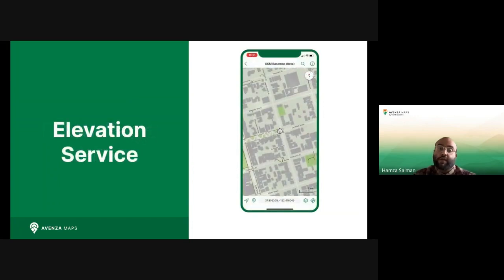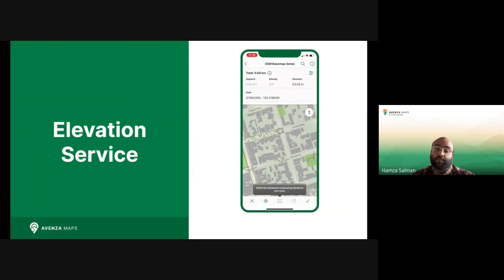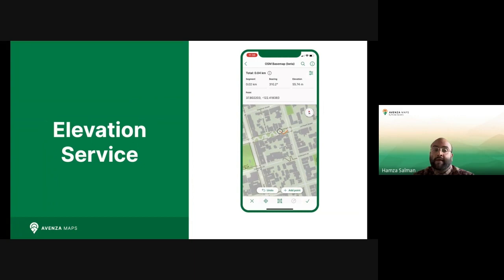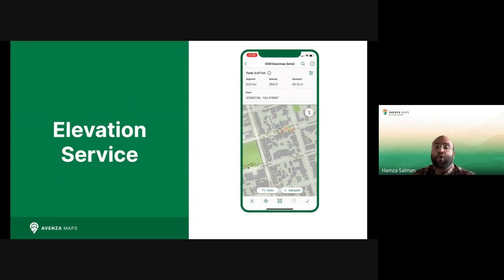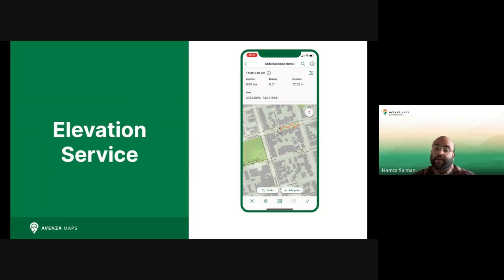With elevation service, you will now be able to fetch elevation values from individual map features such as placemarks or entire layers to collect data in a quick and easy manner. This feature is also accessible from the draw and measure panel, layers, and placemark screens. We have plans to expand the usefulness of this service to more map features in the future.